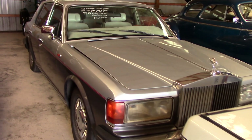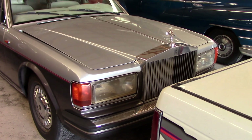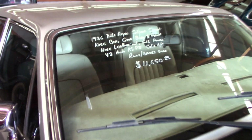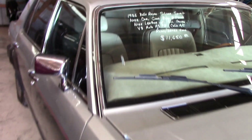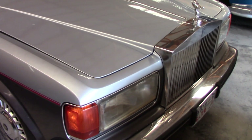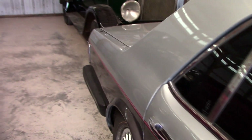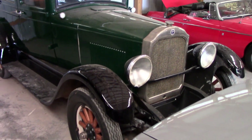Behind that we have an '86 Rolls-Royce Silver Spirit. You don't get too many Rolls-Royces in here — it's pretty cool, and it looks to be in pretty nice shape. And it's only $11,650. Obviously with a Rolls, maintenance is the main issue, but just think — for $11,000 you could get a very high-quality car, and if you get lucky and it lasts a while, it'd be pretty cool.